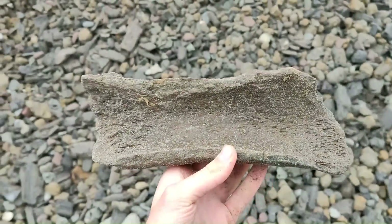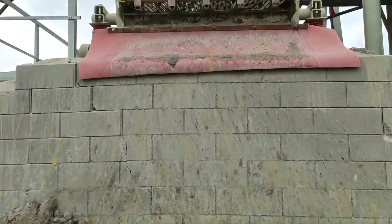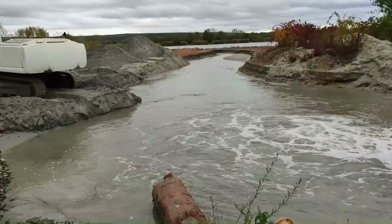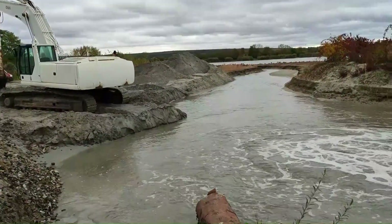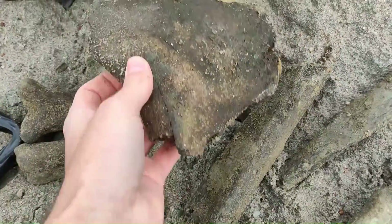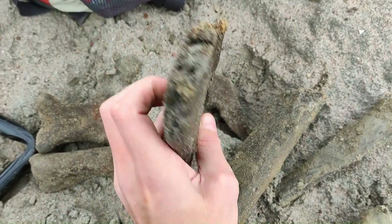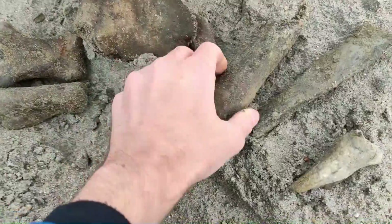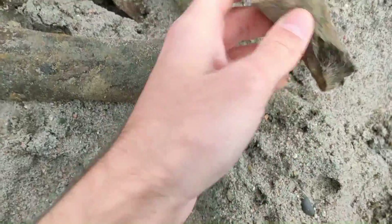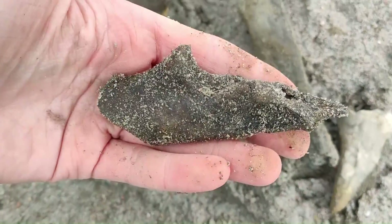Nice piece. And I also found this bone — cool looking — and this piece, this one, this little one. And that's something interesting.